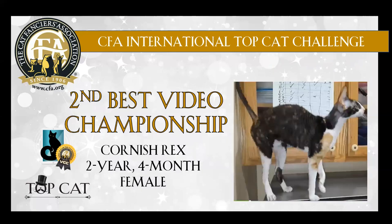And we have a calico Cornish Rex. Beautiful body and length of leg and tail. Beautiful in profile. Lovely ear placement. Good eye shape. This is a very beautiful Cornish Rex. Congratulations on 2nd best.